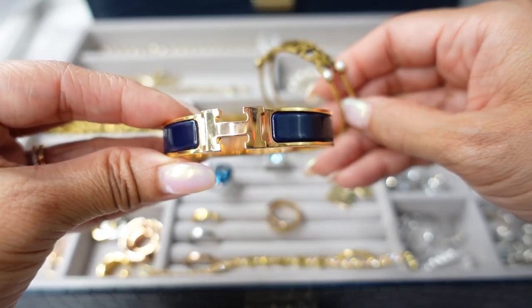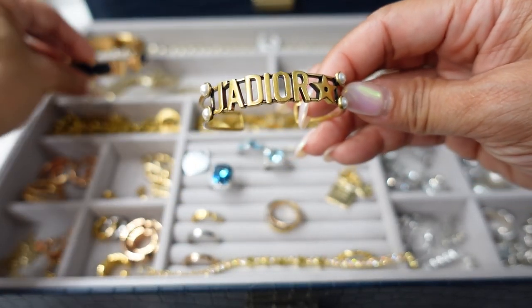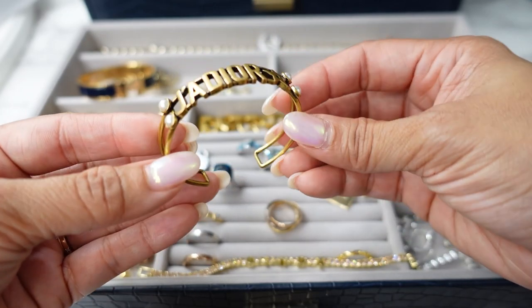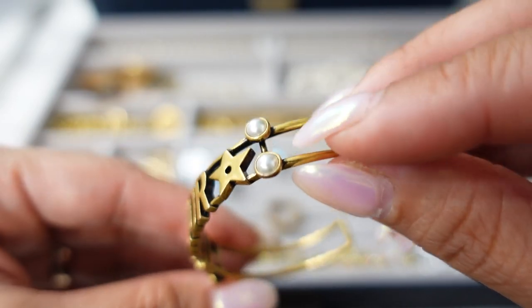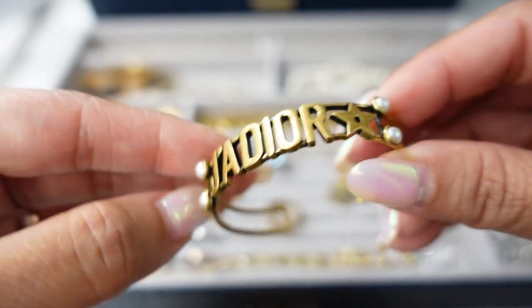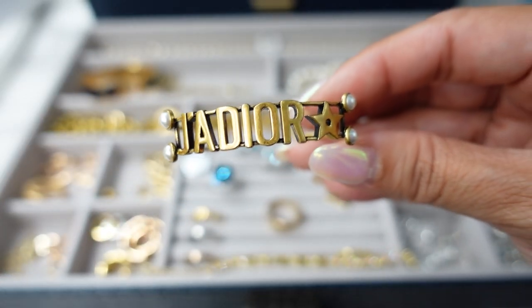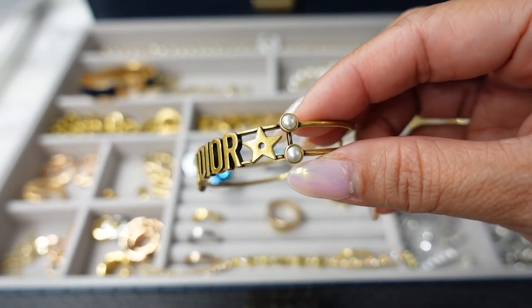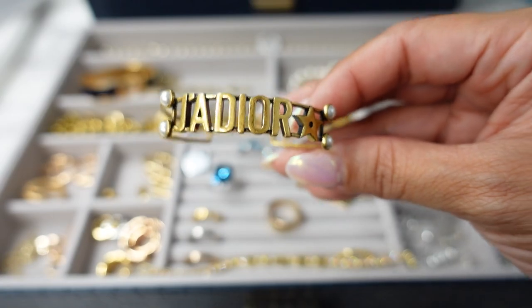My two most worn designer bracelets are my Hermès click bracelet in navy and then this Dior J'Adior bracelet. I love cuff bracelets because they're so easy to take on and off and you can tighten them a little if you need to. I was concerned about the little pearl details on the Dior one, but they have been holding up okay. Generally these days I try not to get pieces with crystals or little pearls and stones, just because I don't want to deal with them falling off, but this is probably my most used Dior bracelet.